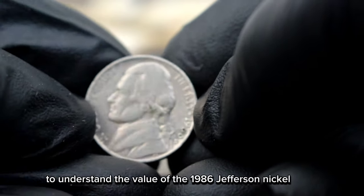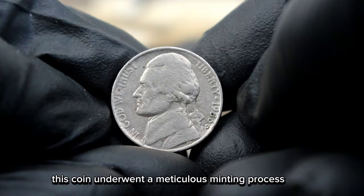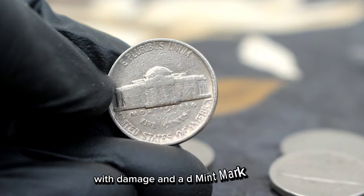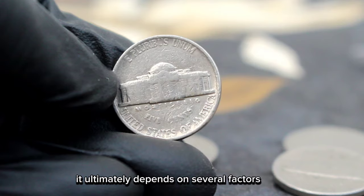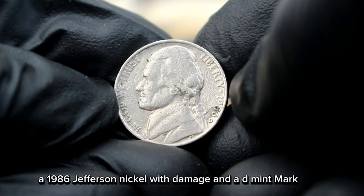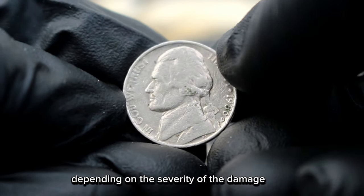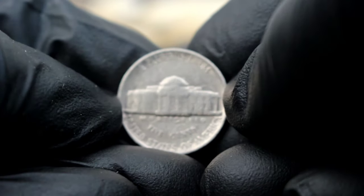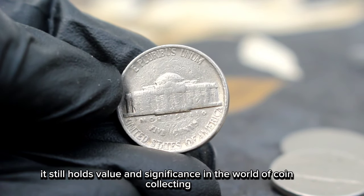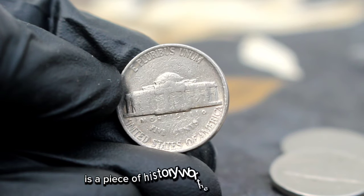To understand the value of the 1986 Jefferson Nickel with damage and a D mint mark, we must journey back to its origins. Minted at the Denver Mint, this coin underwent a meticulous minting process where it was struck with precision and care. So, what is the value of a 1986 Jefferson Nickel with damage and a D mint mark in today's market? Well, it ultimately depends on several factors including the extent of the damage, its rarity and collector demand. In the current market, a 1986 Jefferson Nickel with damage and a D mint mark in fine condition can fetch anywhere from $36,500 depending on the severity of the damage and the overall appeal to collectors. While a damaged coin may not be as pristine as its counterparts, it still holds value and significance in the world of coin collecting. The 1986 Jefferson Nickel with damage and D mint mark is a piece of history worth exploring.